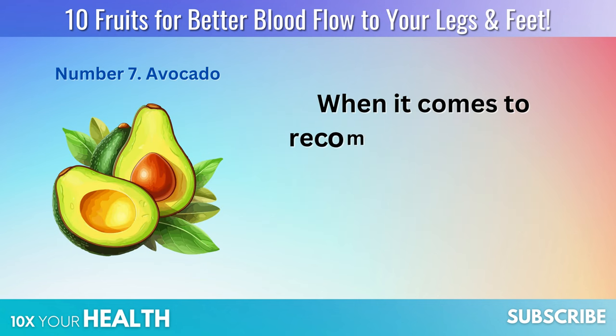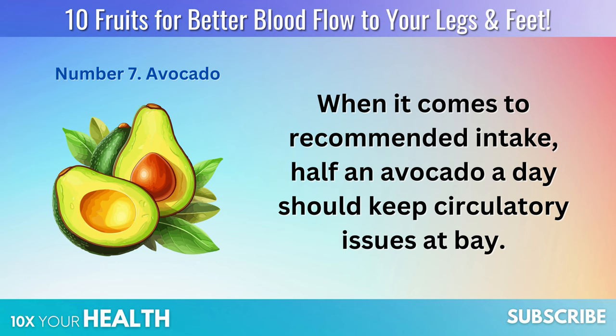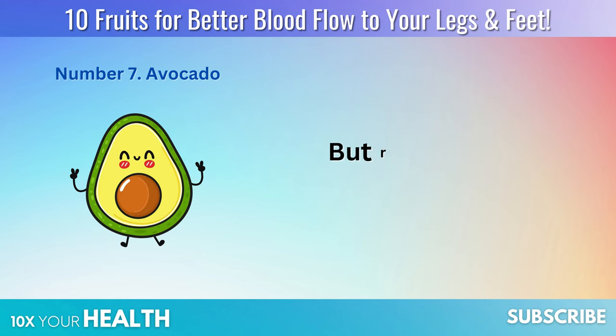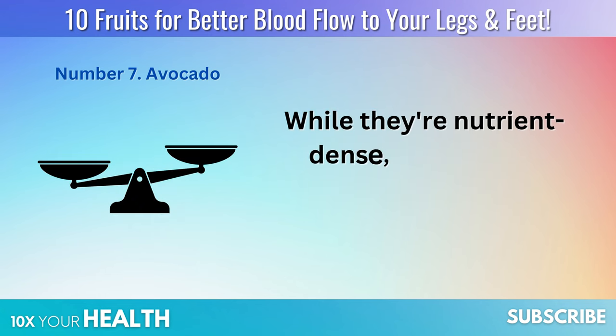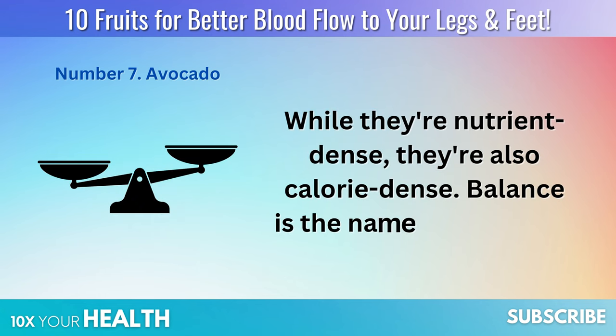When it comes to recommended intake, half an avocado a day should keep circulatory issues at bay. But remember, moderation is key — while they're nutrient-dense, they're also calorie-dense. Balance is the name of the game.